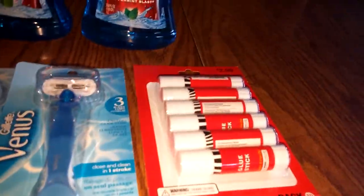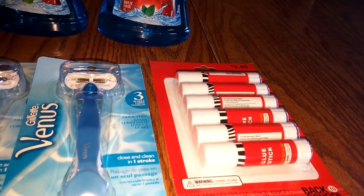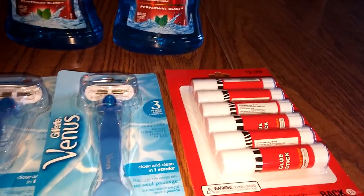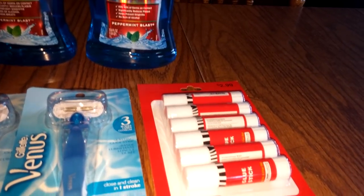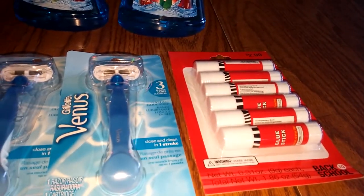The glue sticks — the six pack was $1.49. What happens is you purchase one and you get a dollar ECB back. So it made them 49 cents. Not too bad, not too shabby.